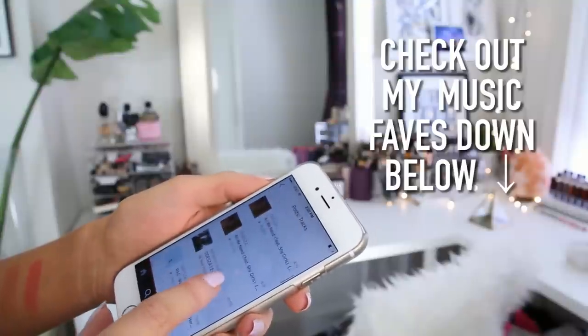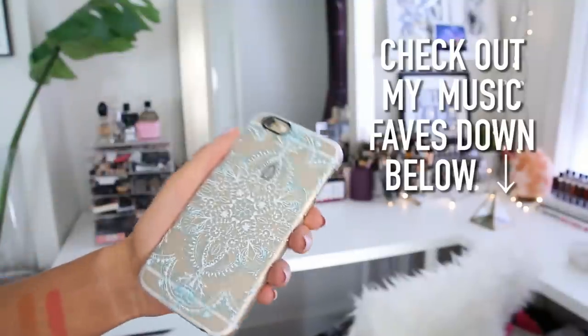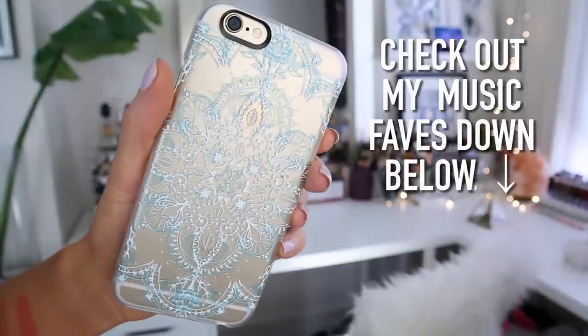Speaking of my phone, I just wanted to mention this phone case too. I got this from a website called Casetify — they have the cutest phone cases ever. This one is kind of like a mandala design and it's transparent so you can still see the gold on my iPhone through it. I'll link to that down below.